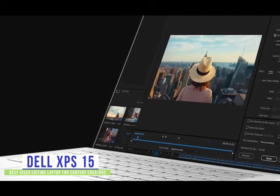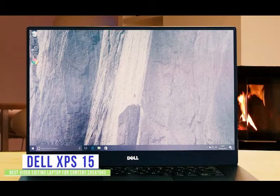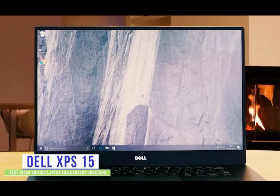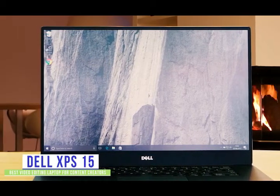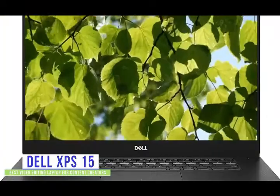If you have color correction needs, the touchscreen 4K UHD screen lets you conveniently edit right on the screen. Images are vivid and clear so you'll be able to color time and add effects to the last pixel with extremely accurate color profiles. When it comes to your final video, the XPS 15 renders them out extremely fast and the great thermals keep your laptop from overheating, performing at optimal levels.